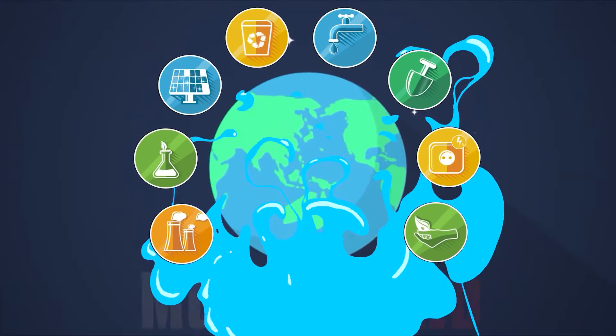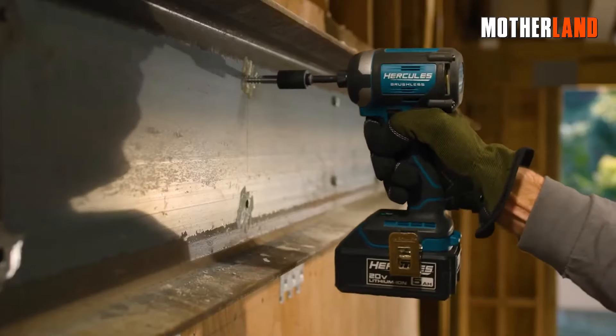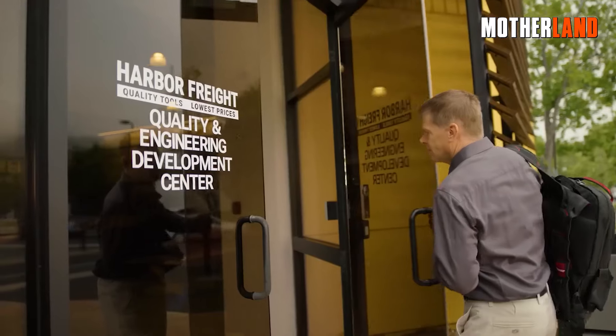Hey you all, this is Brian and you're watching the Motherland Channel. In this video, we'll dive into our Best Places to Find Prepper and Survival Gear series. Today, we're chatting about a fan favorite, Harbor Freight.